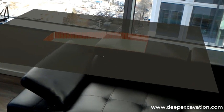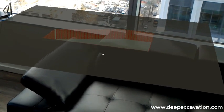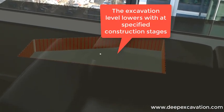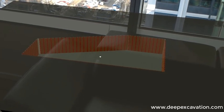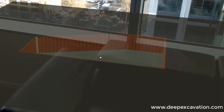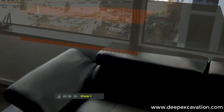Next stage, next stage, next stage. Move model up. Move model up. Move model up. We can see some of the tiebacks, and we can see the real excavation right in front of us.